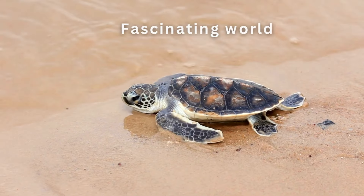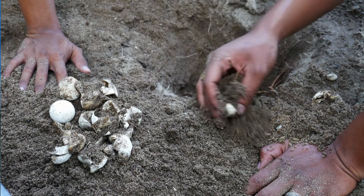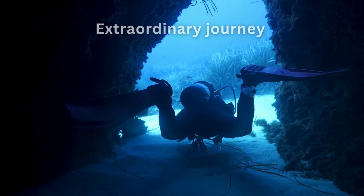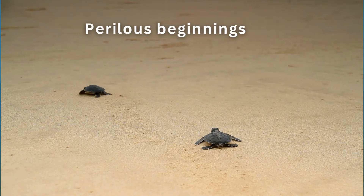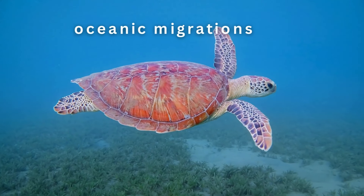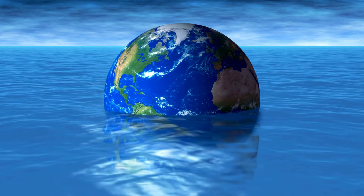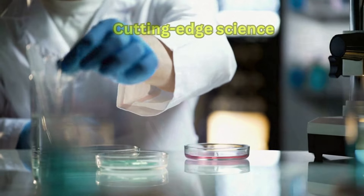As we dive into the fascinating world of this gentle giant, we'll uncover the intricate details of its biology, anatomy, and the crucial role it plays in maintaining the delicate balance of our ocean ecosystems. Join us on an extraordinary journey as we explore the life of the Green Sea Turtle, from its perilous beginnings on sandy beaches to its awe-inspiring oceanic migrations. We'll discover how this magnificent creature has adapted to life in the sea, the challenges it faces in our changing world, and the surprising ways in which its existence intertwines with human culture and cutting-edge science.